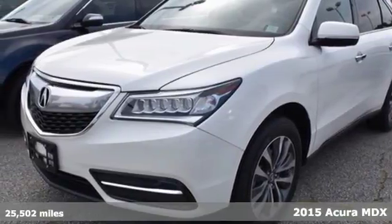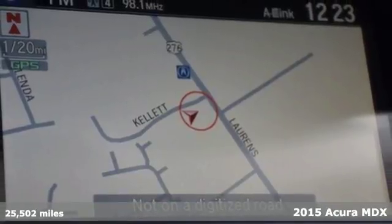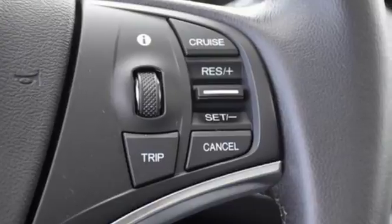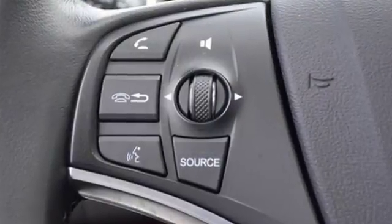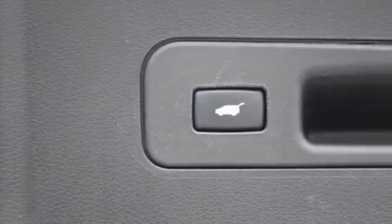It's a 2015 Acura MDX. This luxury SUV carries advantages and features that make every day less complicated. Brighter and longer-lasting, the LED headlights carve through space. The on-demand multi-use display is the ultimate interface.